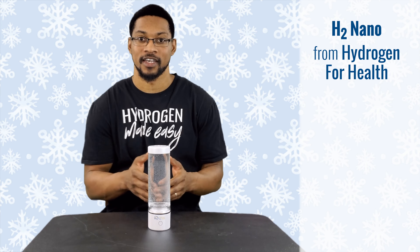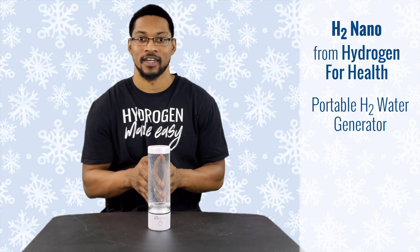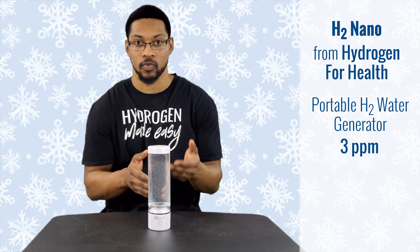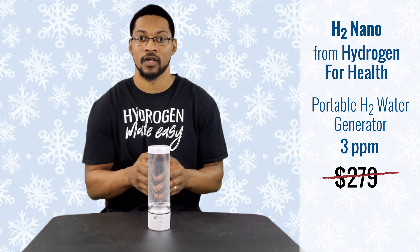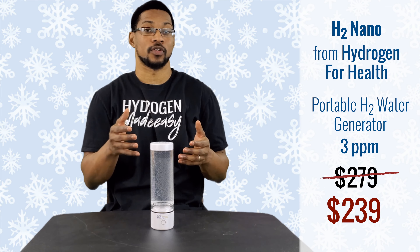This is the H2 Nano, sold by Hydrogen for Health. It is a PEM portable hydrogen-rich water bottle — you can put any type of water in it and it will produce hydrogen-rich water within five to ten minutes. The product normally sells at $279 but right now they're selling it for $239. You can access this product through the link on our website.